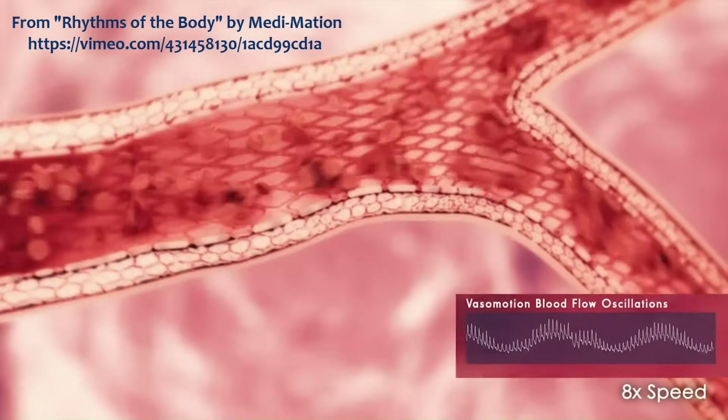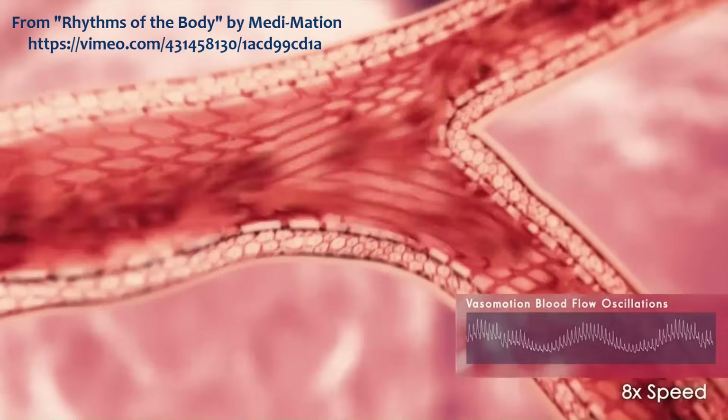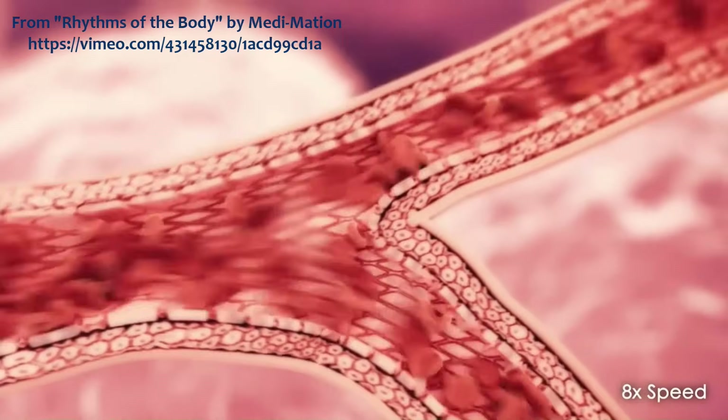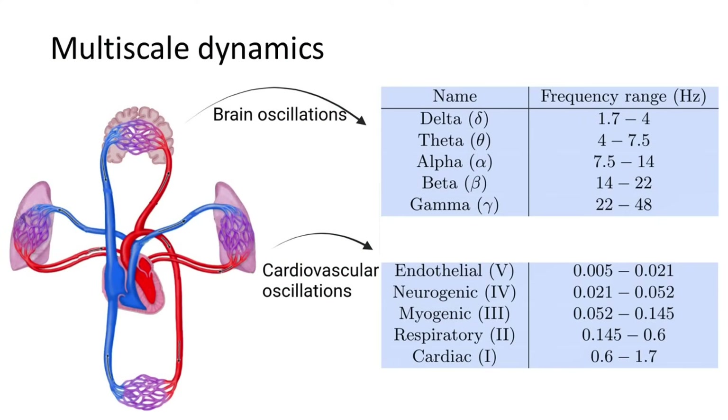This is illustrated in the film. A similar approach can be taken with brain oscillations, though they tend to be quicker, and they are usually divided into delta, theta, alpha, beta, and gamma bands. There are also slower brain oscillations, often called slow or infraslow oscillations.